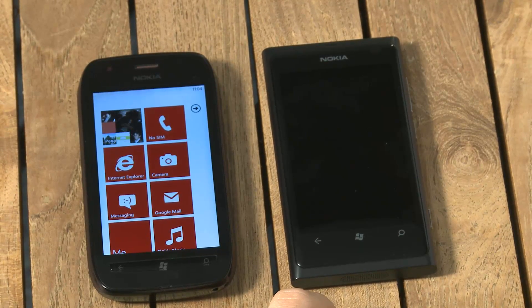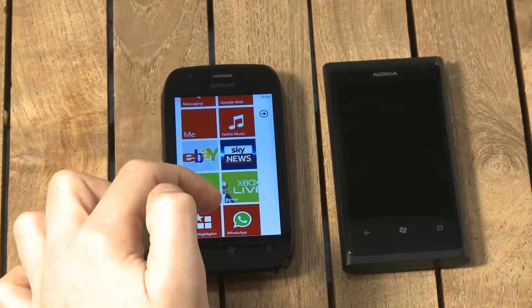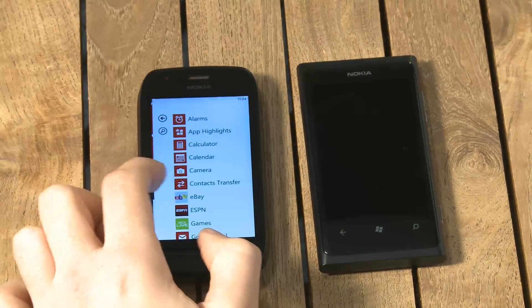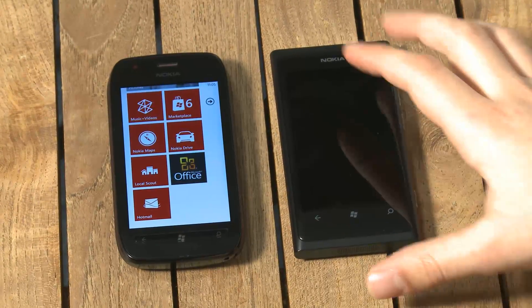They both run the same software, which is Windows Phone 7.5, and they both have the same additional apps that Nokia has added, such as eBay, Sky News, Nokia Drive, and Nokia Music. In that respect the phones are the same, whereas the Lumia 710 is much cheaper.